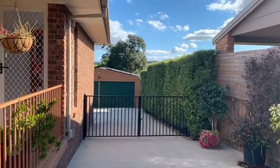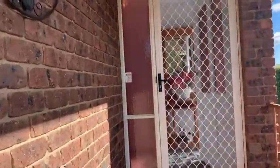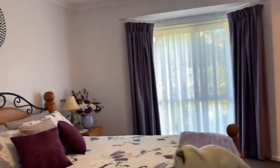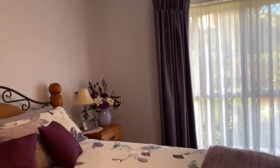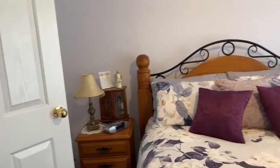You've got access down to the backyard and into the shed — we'll have a look in there later. Just head through into the master bedroom: bay windows, fan, good-sized room.